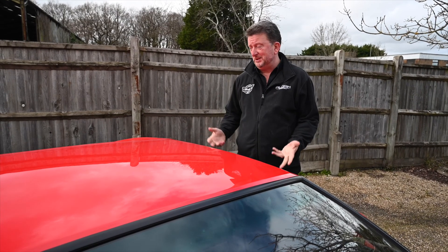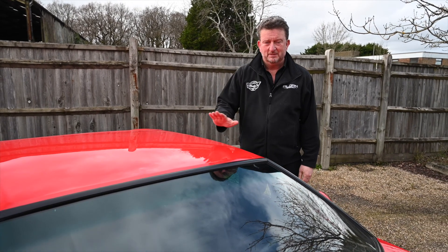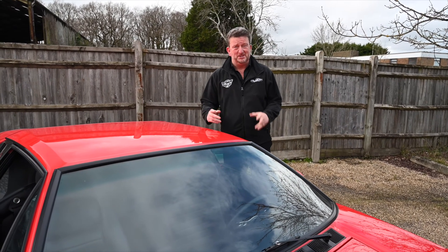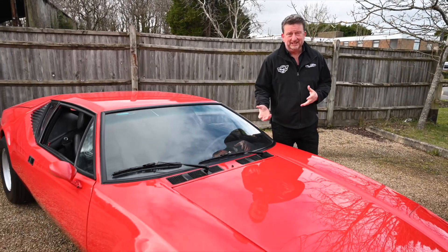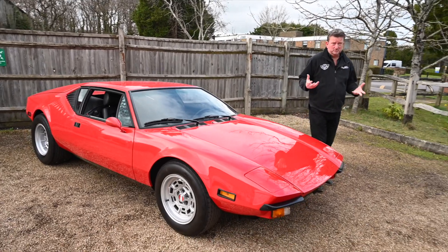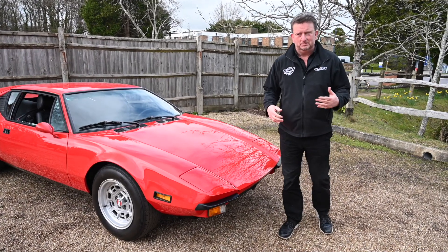Hi, it's Paul here again. What have we got for you now? The De Tomaso Pantera — a supercar in its own right, built by an Argentinian, made in Italy, and sent to America. Very cosmopolitan, to say the least. As you can see, this looks very similar to the Ferraris and Lamborghinis of its age, but of course this had a Ford engine in it, so much easier to maintain and you haven't got any of those real horrendous bills for changing cam belts, et cetera.